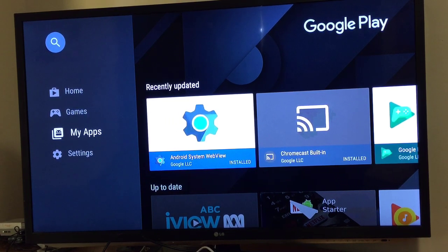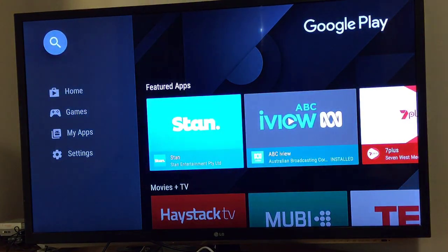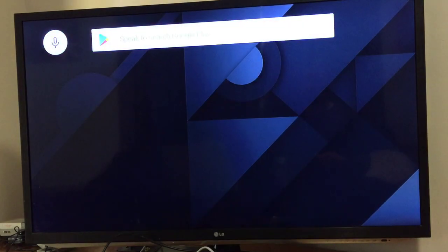Now we need to download the Netflix application. Because it's not available on the Play Store, we have to download Puffin browser first to get it as an APK.